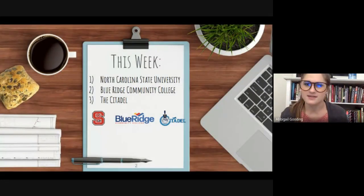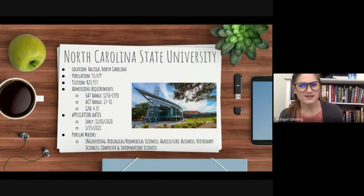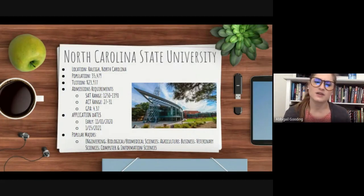This week we'll be looking at NC State University, Blue Ridge Community College, and The Citadel. North Carolina State University, or NC State, is located in Raleigh, North Carolina — approximately a three hour and 53 minute drive from East Henderson High School. As of the 2019-2020 school year, the student population was 35,479 students. A full year's tuition for an in-state resident including housing fees is approximately $23,977.